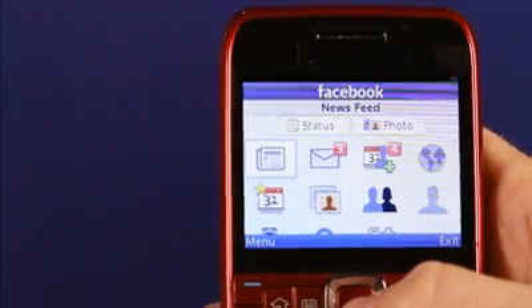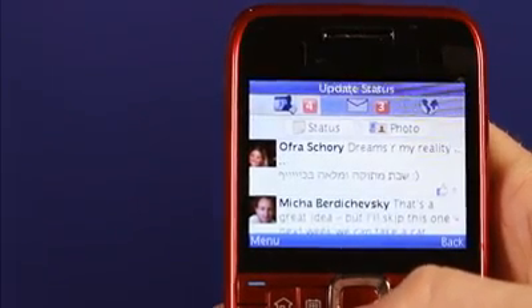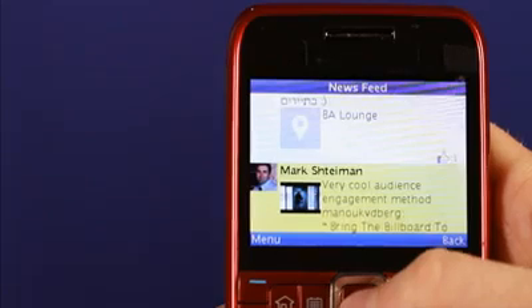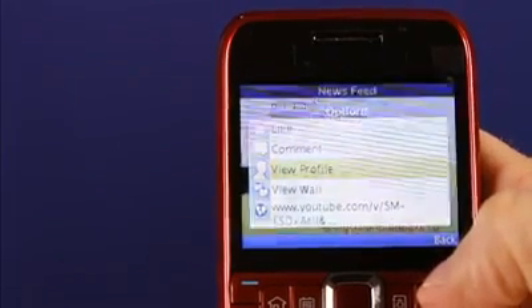Facebook newsfeed is the simplest way to stay in touch with your friends. Just click on the newsfeed icon and you'll see a full-featured newsfeed. See what friends are sharing and what they're writing. Click on any post and you can like it, you can comment on it, you can see the profile of the friend who posted it.